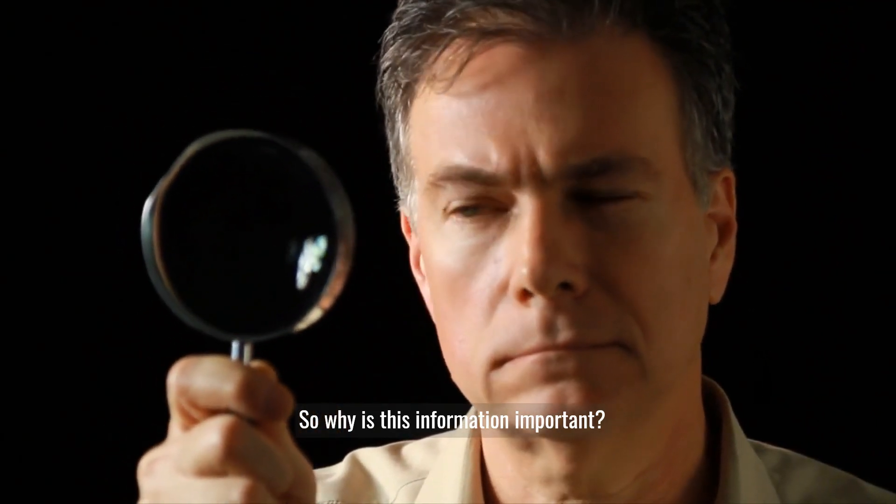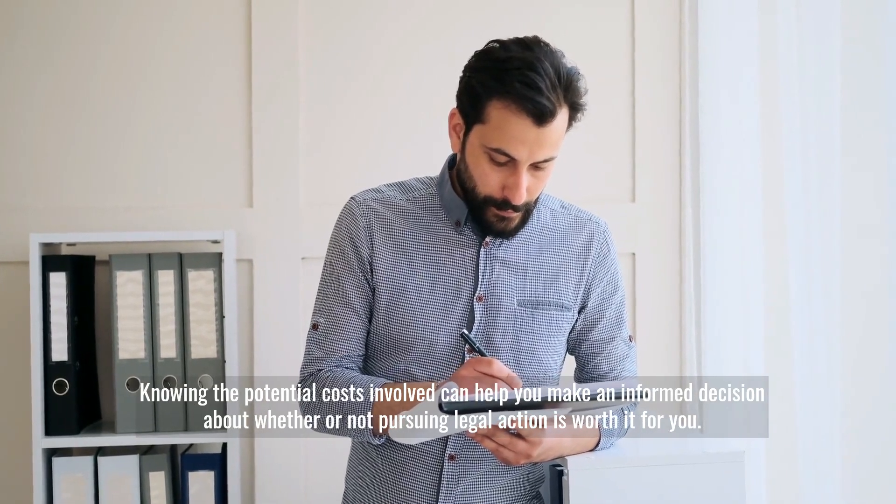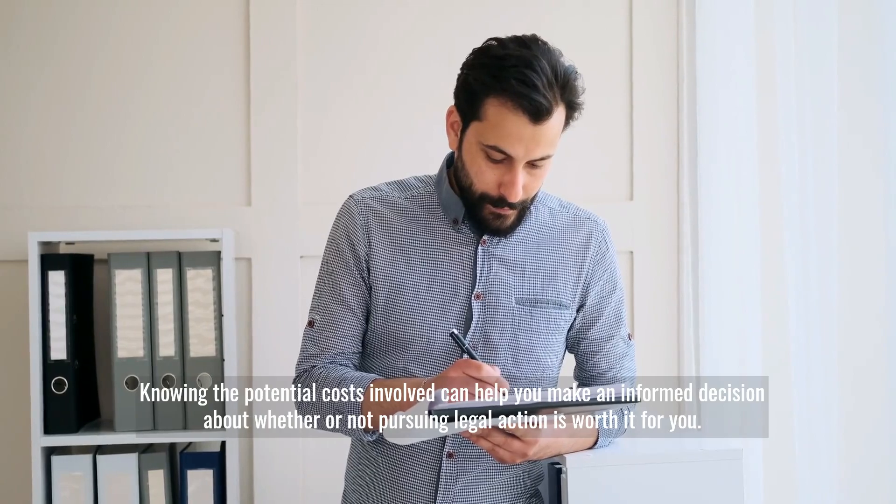So why is this information important? Knowing the potential costs involved can help you make an informed decision about whether or not pursuing legal action is worth it for you.